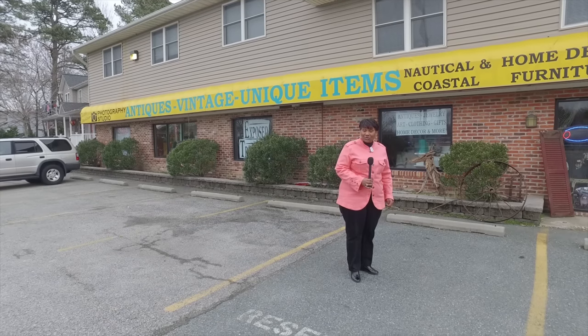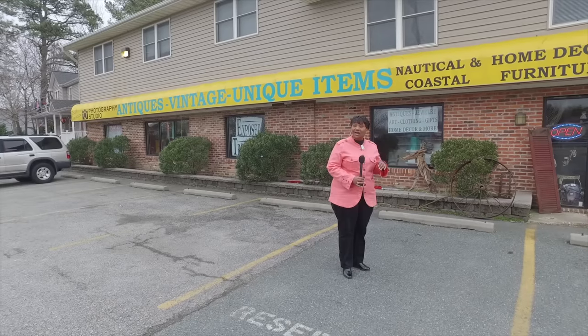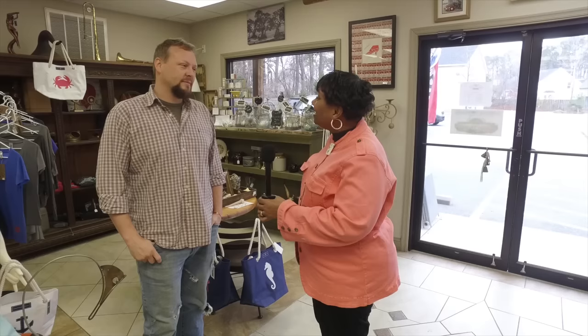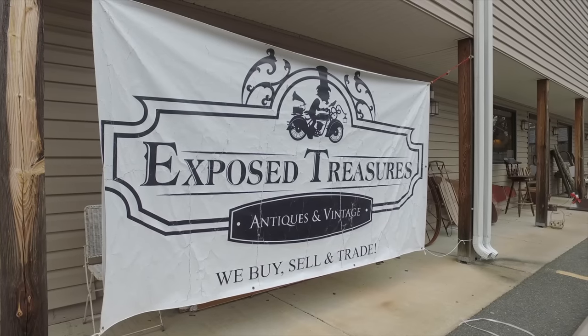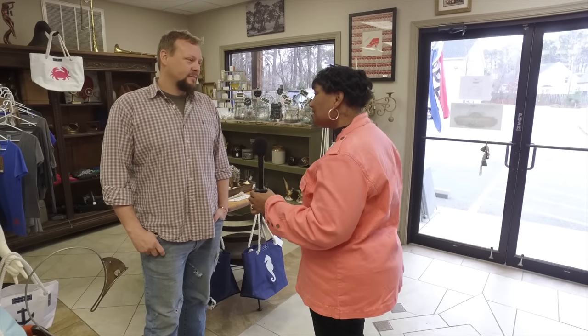Hello, we're here at Exposed Treasures in Chester, Maryland. We're on the corner of Postal Road and Main Street in Chester. Hi Josh, how are you this morning? Great, how are you doing? Great. It was wonderful to be here. I just can't wait to see all of the unique things that you have in the shop. You want to walk around and let's take a look at what you have.